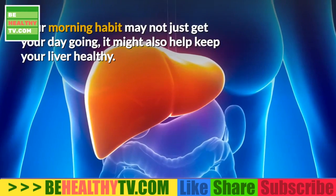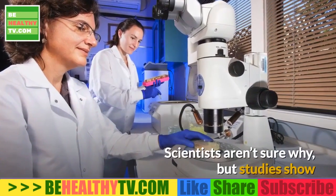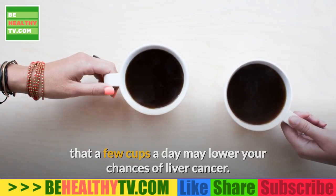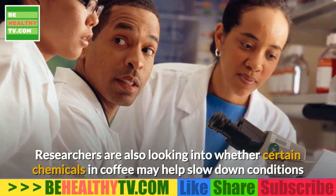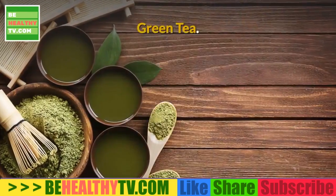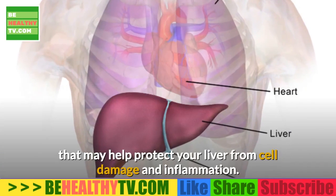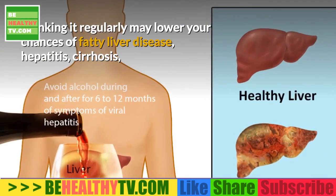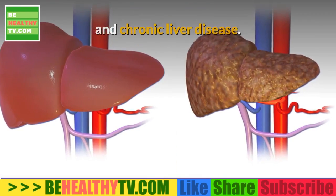Coffee. Your morning habit may not just get your day going — it might also help keep your liver healthy. Studies show that a few cups a day may lower your chances of liver cancer. Researchers are also looking into whether certain chemicals in coffee may help slow down conditions like cirrhosis, liver fibrosis, and other types of chronic liver disease. Green Tea. This trendy favorite has antioxidants and other chemicals that may help protect your liver from cell damage and inflammation. Drinking it regularly may lower your chances of fatty liver disease, hepatitis, cirrhosis, and chronic liver disease.